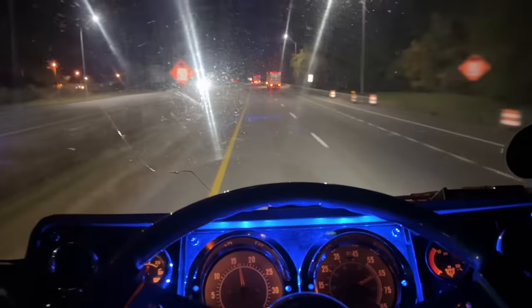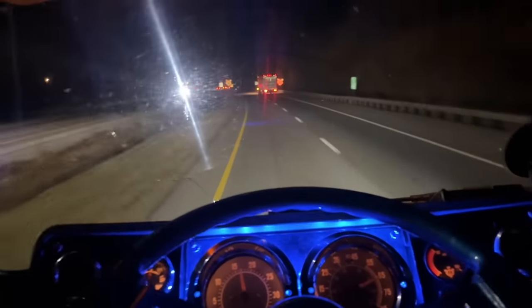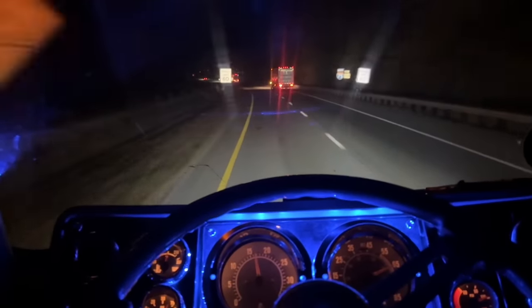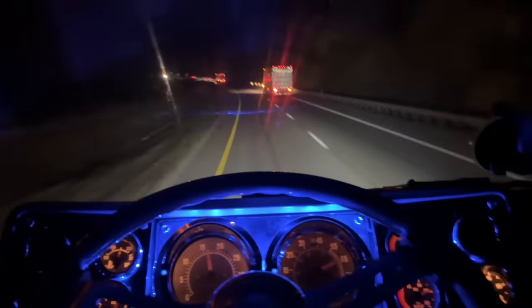We're getting ready to hit Jellicoe Mountain — so far the truck is running pretty dang good. Oh yeah baby! Guys, it's been a while since I've been over here on this mountain. This is something I used to run every week back and forth to Michigan. This is a left lane truck — it just don't like to be in the right lane.